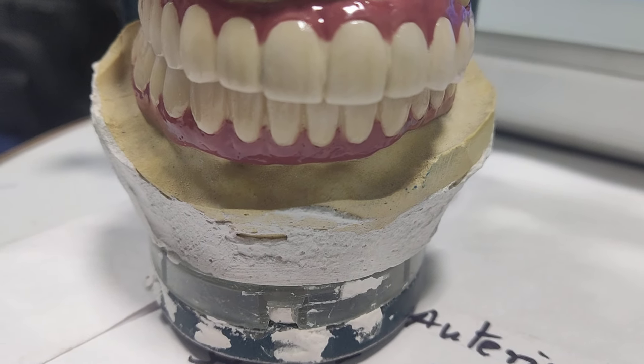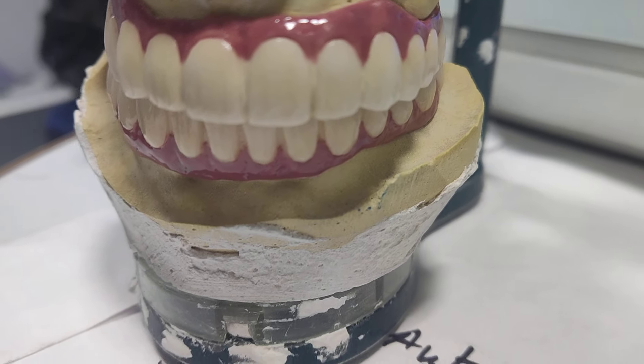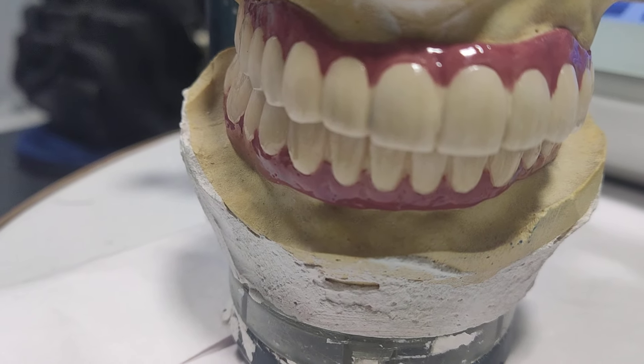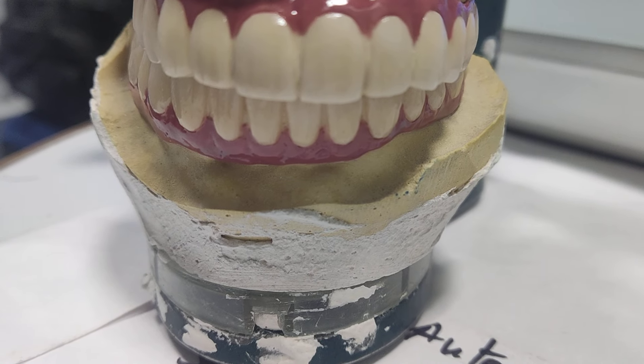Finally fabricated a PFM prosthesis for a full mouth rehabilitation case — female patient, aged about 55 years. This is the final prosthesis fabricated. I'm going to fix this in the patient's mouth; you can have a look.